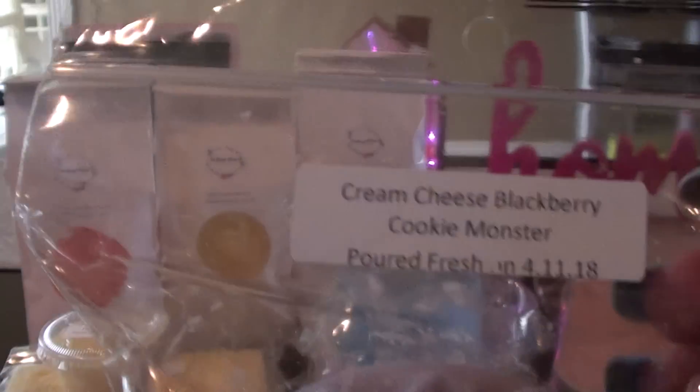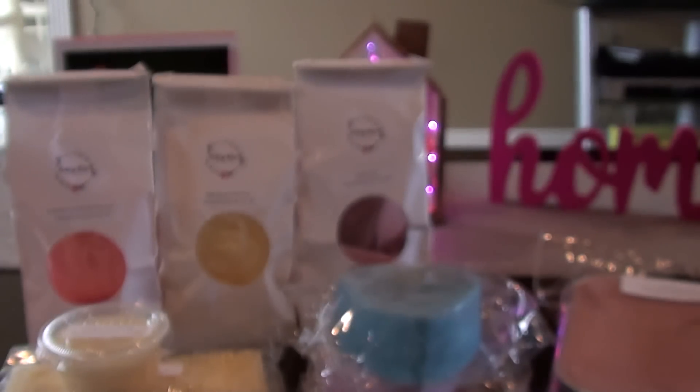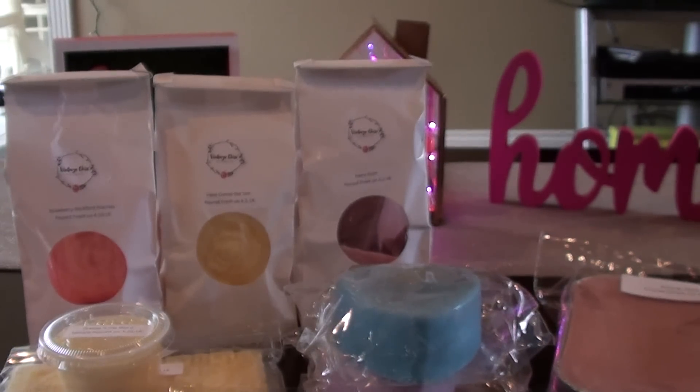The next one is Cream Cheese, Blackberry, Cookie Monster. This one has to cure — I feel like I can't really tell yet. I sort of smell the blackberry and I'm getting the Cookie Monster, but I'm not really getting the cream cheese too strong in it.